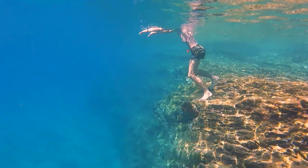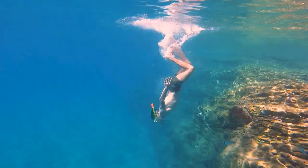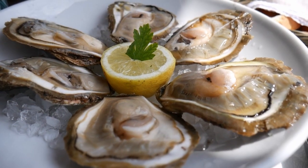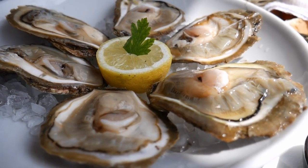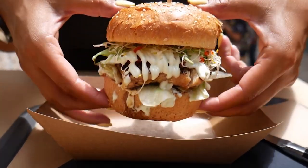You can even indulge in cliff diving and experience an adrenaline-pumping leap into the sea from these natural platforms. You can also visit any of the small restaurants and bars nearby to savor delicious local cuisine and refreshing beverages.